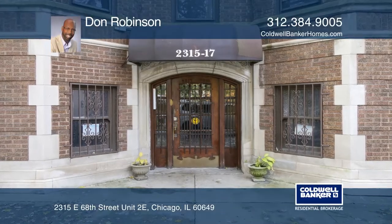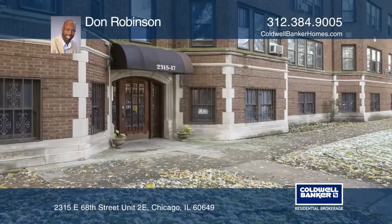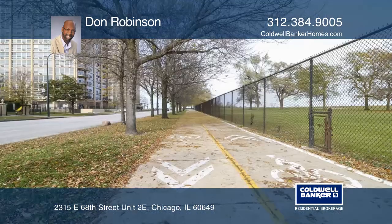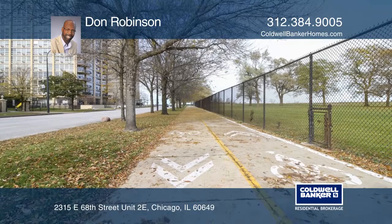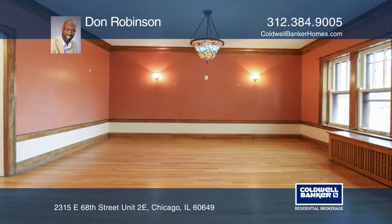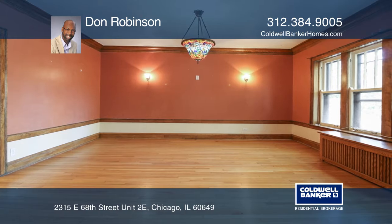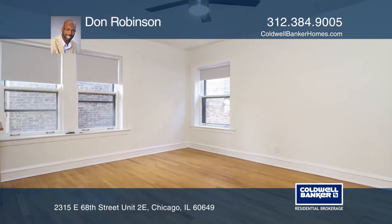This beautifully spacious three-bedroom, two-bath South Shore condo is located in the most desirable section of South Shore, just one block from Lake Michigan. This vintage home has restored maple woodwork, hardwood floors throughout, and three large bedrooms.